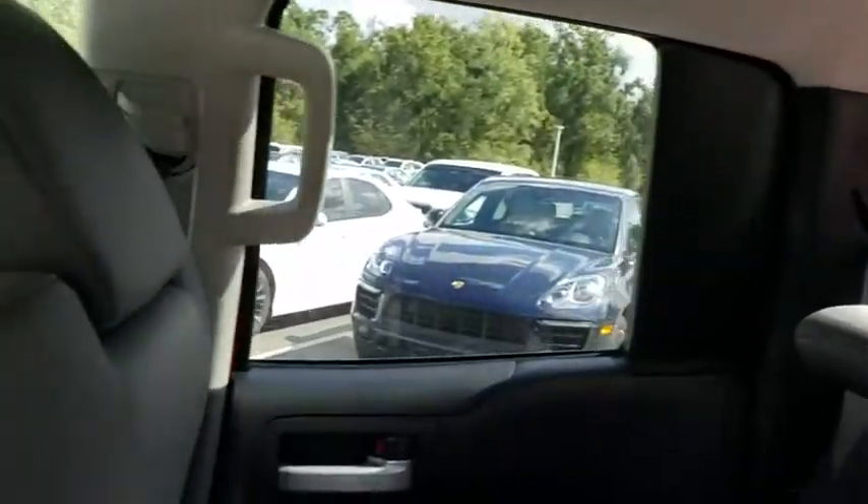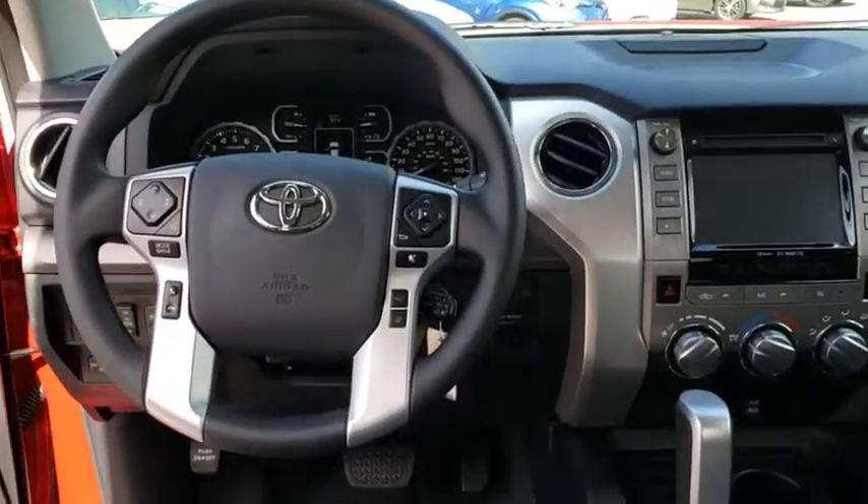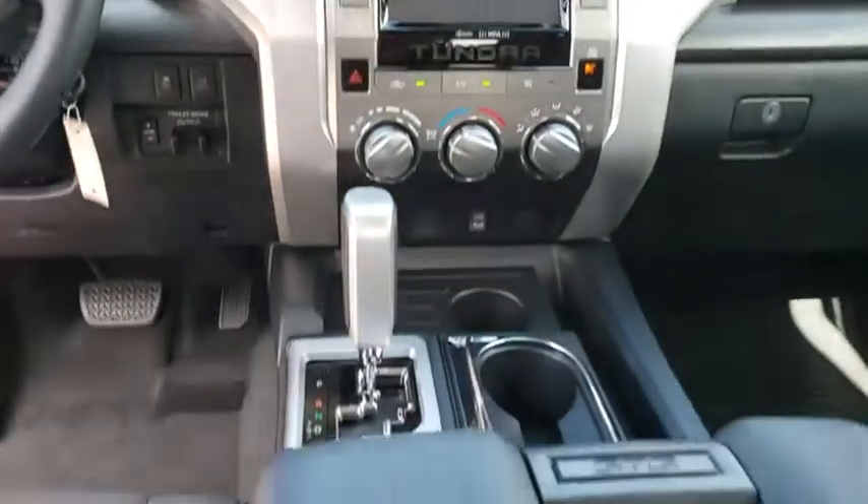Auto-dimming rear-view mirror, four-wheel disc brakes, universal garage door opener, AM-FM stereo radio, trip computer, child safety locks, CD player, fog lamps. Your new ride is just a phone call away.